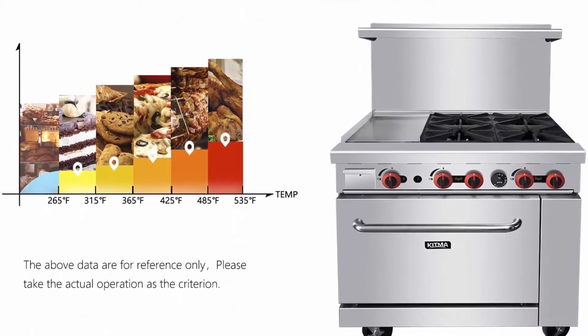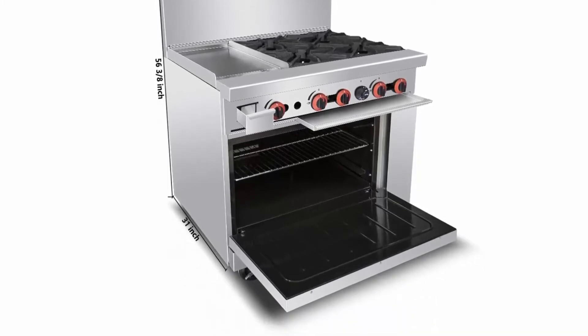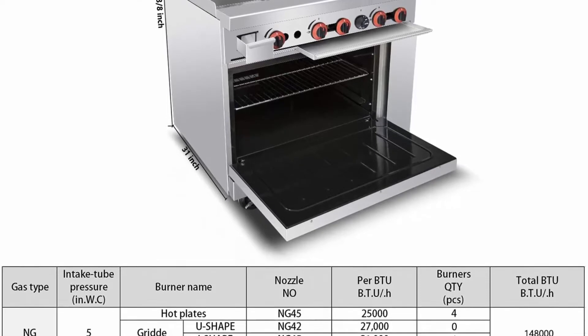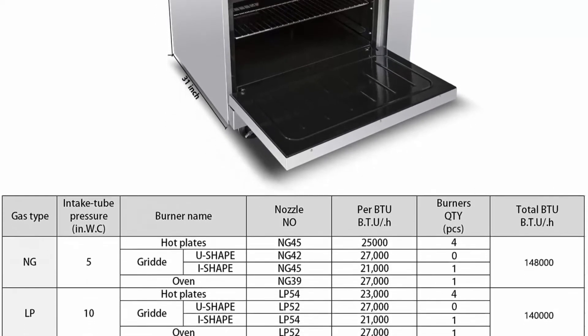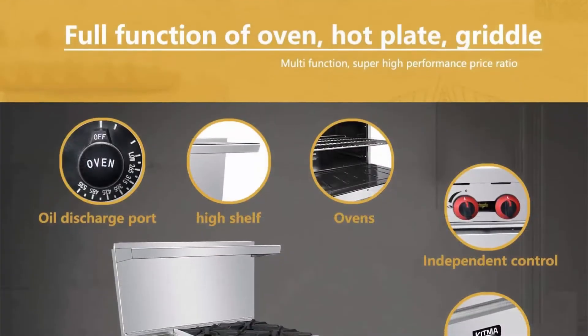Ship from US: We have multiple warehouses in the US. We will choose to ship from your nearest warehouse based on your address, and you will receive the product within 5 days. Please ensure you provide valid working contact information so carriers can reach you prior to delivery. It will cause delay and re-delivery charges if a non-working phone is provided.